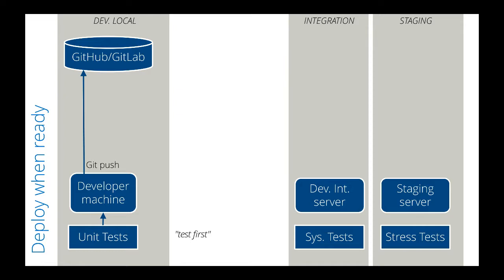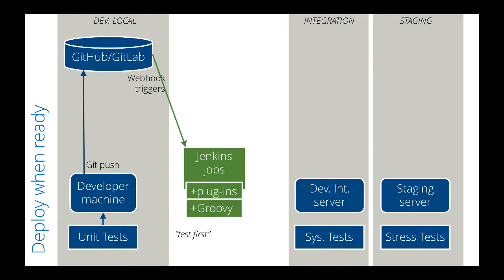When code is pushed to a source code repository for review, it triggers additional automatic actions by the Jenkins server. Jobs handled by Jenkins are defined by plugins or Groovy scripts.